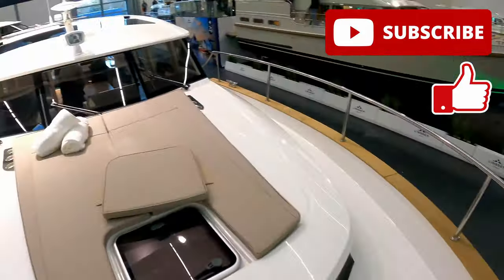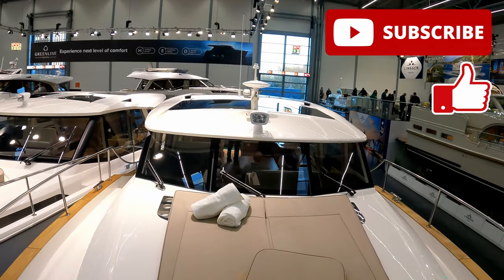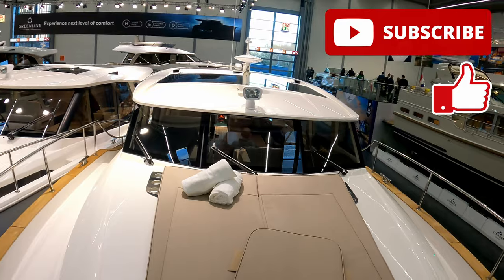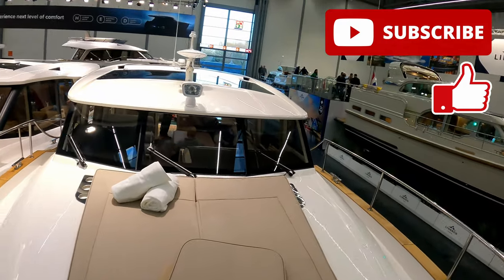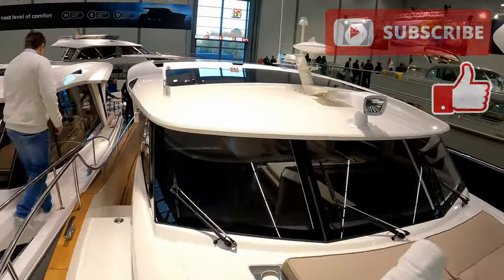So there you go — we'll finish here and say thank you very much to Greenline and to Clip and Marine for allowing us to have a look around. I'll put all the details and some of the technical spec in the description below. If you've enjoyed the tour, please have a look at another one of these videos popping up now, and I'll see you next time. Thank you very much for watching.